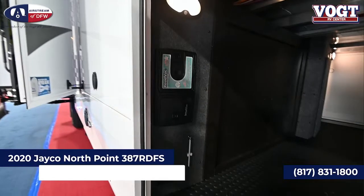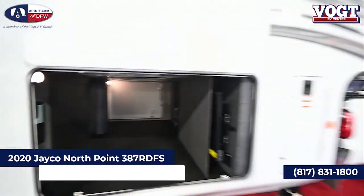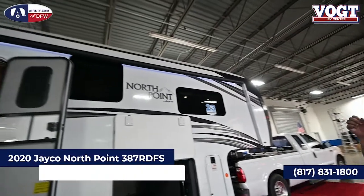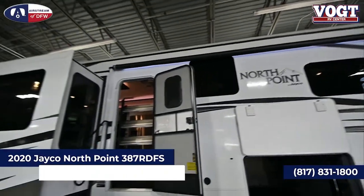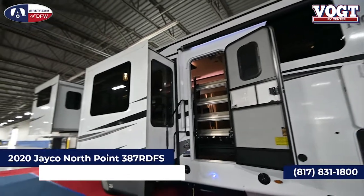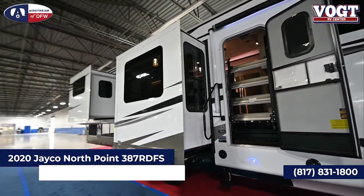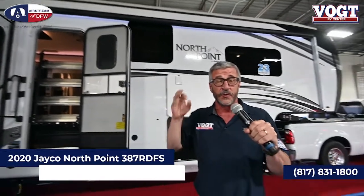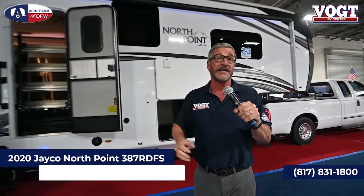Another nice feature on all these North Points — you can see up on the roof there are two air conditioners. They're both 15,000 BTU and they're intertwined in the central ducting. Also within the kitchen, it's pre-wired so you could add a third 15,000 BTU if you really think it's going to get hot.